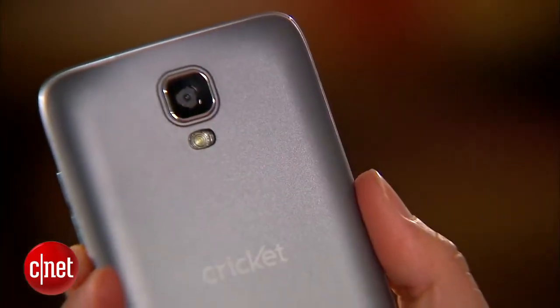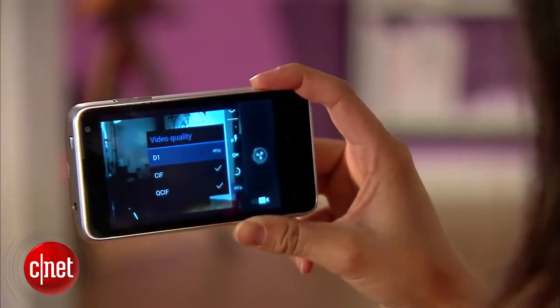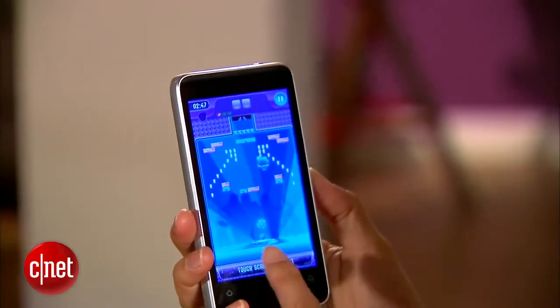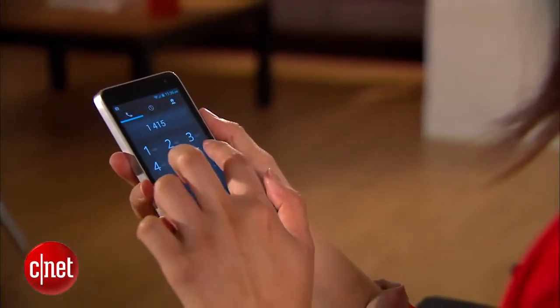On the back you'll get a 3.2 megapixel camera with flash that's capable of shooting up to 420p video. The 3G handset is powered by a 1 gigahertz processor and a 1.9 ampere hour battery, which has a reported talk time of about 8 hours.